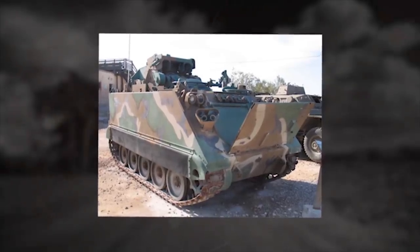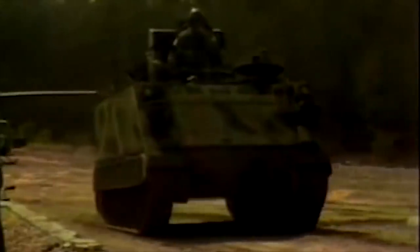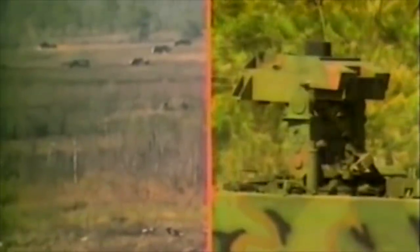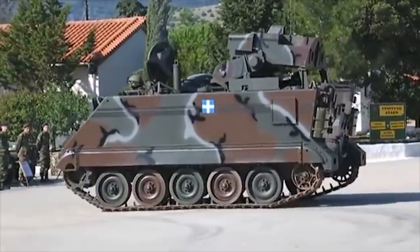Nicknamed the Hammerhead, the M-901's TUA launcher slews 360 degrees in 10 seconds, elevates to 34 degrees, and depresses to negative 30 degrees. It is lowered when the vehicle is traveling and raised when firing. A total of 10 TOW missiles and 2,000 rounds of 7.62-millimeter ammunition are stowed, not including loaded ammunition.